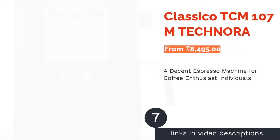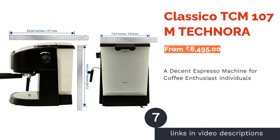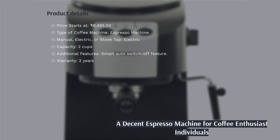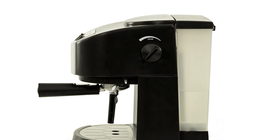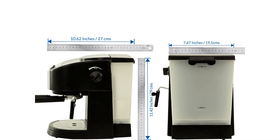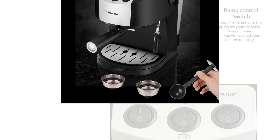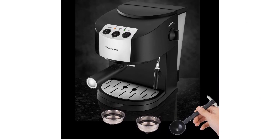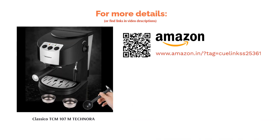The next product in our list is the Classico TCM107M by TECHNORA. This is a reasonably serious espresso machine with a lot of power. It has a 15-bar pump and helps make a good espresso. It has a great temperature setting so your coffee won't get burnt, and there is an auto-switch-off feature which is useful. There are two portafilters, so you can make a single or double shot based on your preference. Despite being powerful, it's reasonably lightweight. It makes two cups at a time and is a little pricey, so we recommend it for serious coffee enthusiasts. Reviewers rate its ease of operation very high, though they advise that the machine may get hot easily.